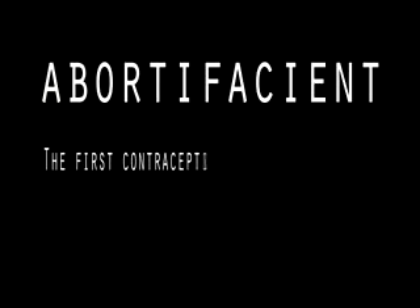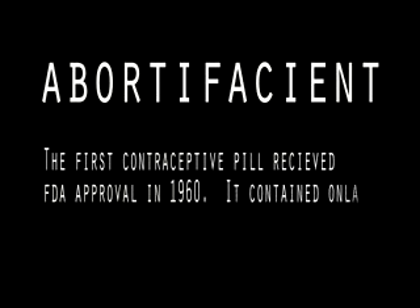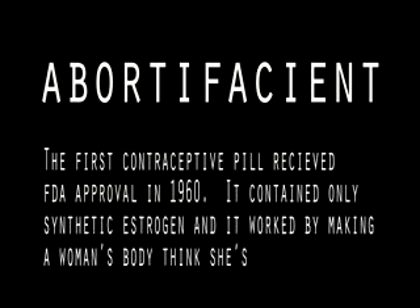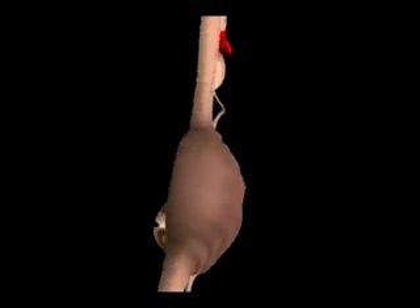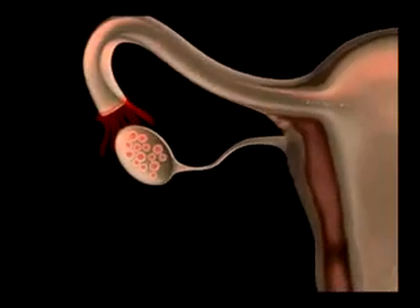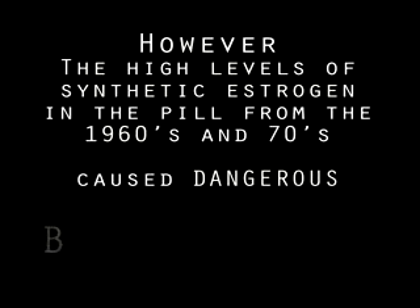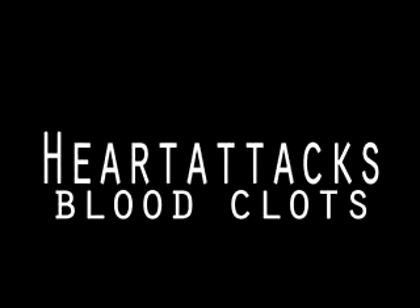The first contraceptive pill received FDA approval in 1960. It contained only synthetic estrogen and it worked by making a woman's body think she's already pregnant — a woman naturally produces higher levels of estrogen when she's pregnant, and this prevents ovulation or the release of an egg. However, the high levels of synthetic estrogen in the pill from the 1960s and 70s caused dangerous side effects; many women began to suffer blood clots, heart attacks, and strokes.